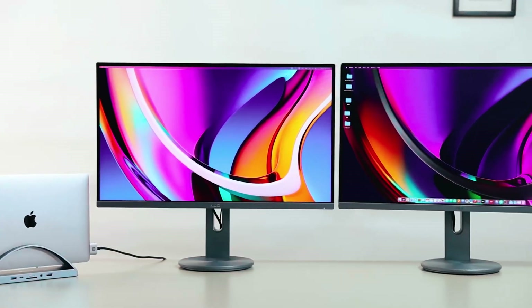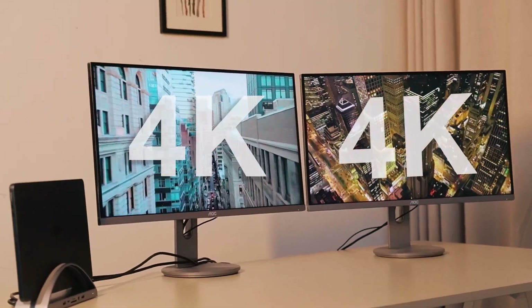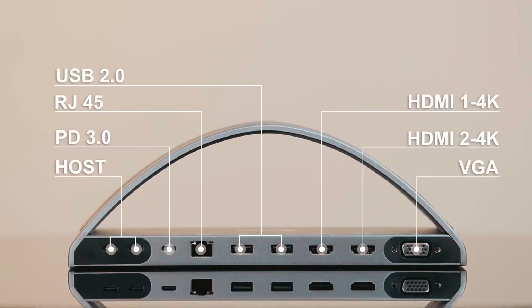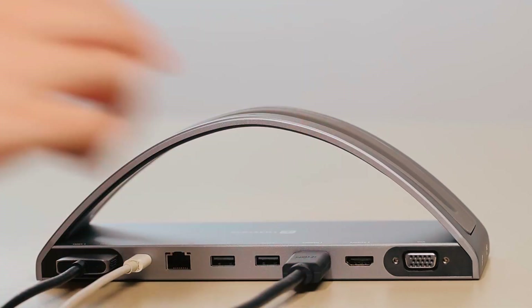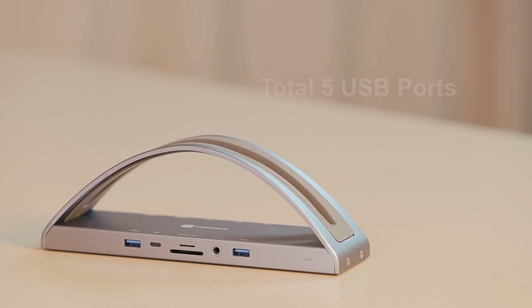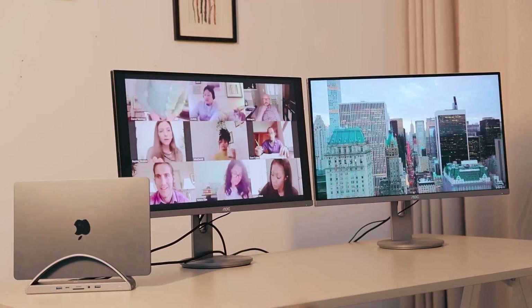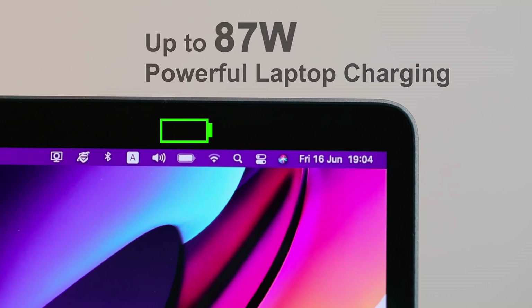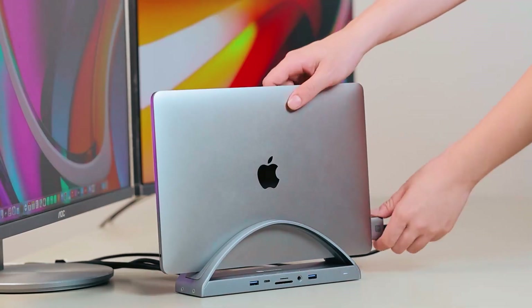The Tobin One docking station supports dual monitors for MacBook Pro and Air, excluding M1 chip, for dual display. It features dual 4K HDMI, USB-C data transfer, USB-C PD 100-watt input, USB 3.0, USB 2.0, SD and micro SD slots, RJ45 Ethernet, and audio jack. This station enables connecting multiple devices, transferring files at high speeds, and charging MacBooks up to 87 watts. It enhances work efficiency and offers versatile connectivity for MacBook users.